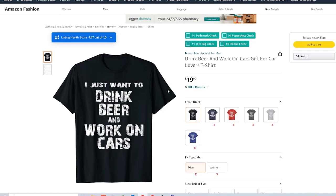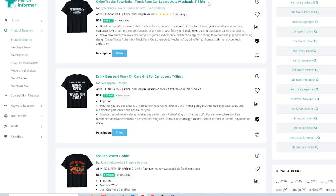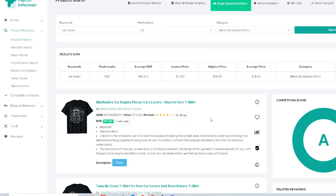That's the car lovers niche. If you want more niche research, check out these videos. Make sure to give this video a thumbs up!